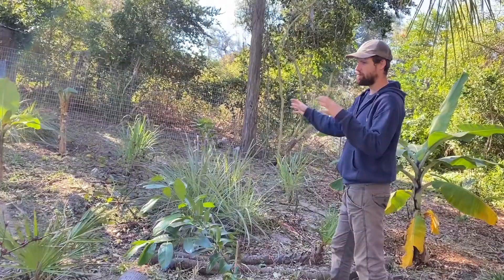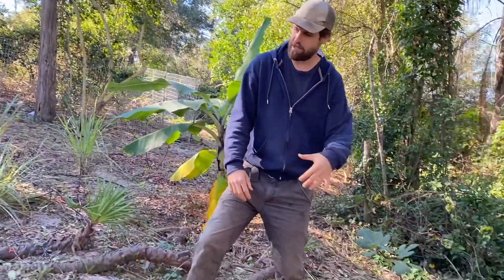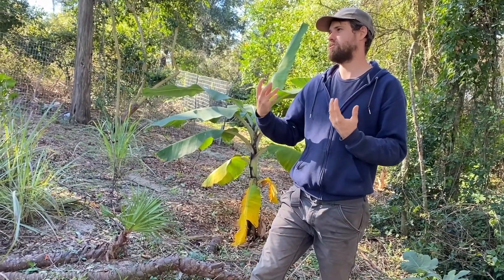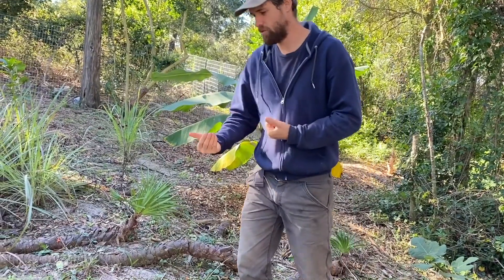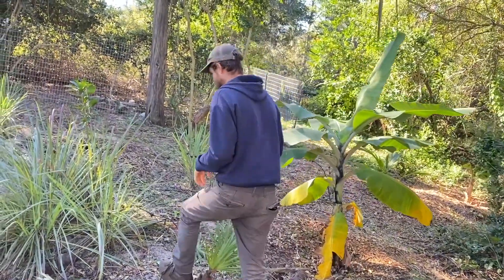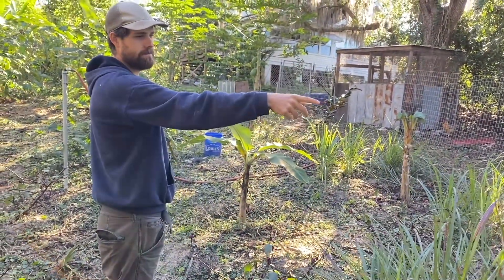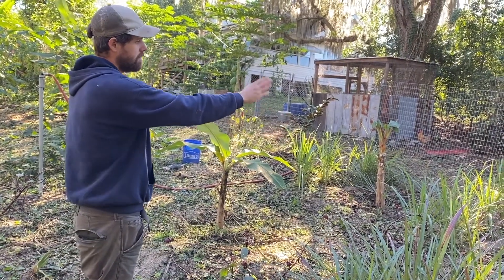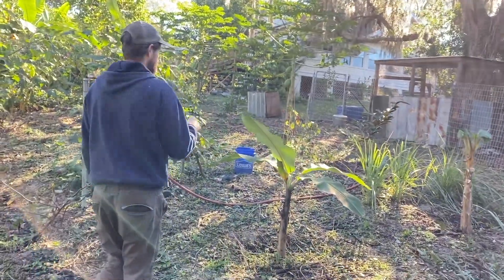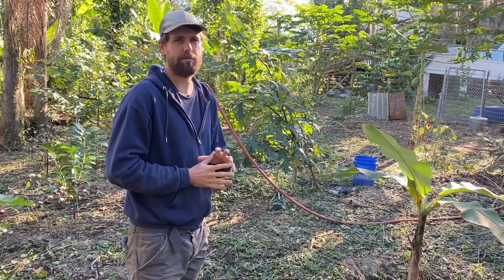You can see the agroforestry scheme: there are bananas and short-term things like figs here just to pull cuttings from in the meantime, and eventually the black sapotes are going to fill in and crowd them out. You grow things short-term, harvest and use them, and in the long term the big woody trees become dominant. There are some more tropical fruits here: coconut, Ross sapote — like a round canistel, supposedly very good — and grafted kaimito, which is a little on the margin for this area but I have it in a protected location.